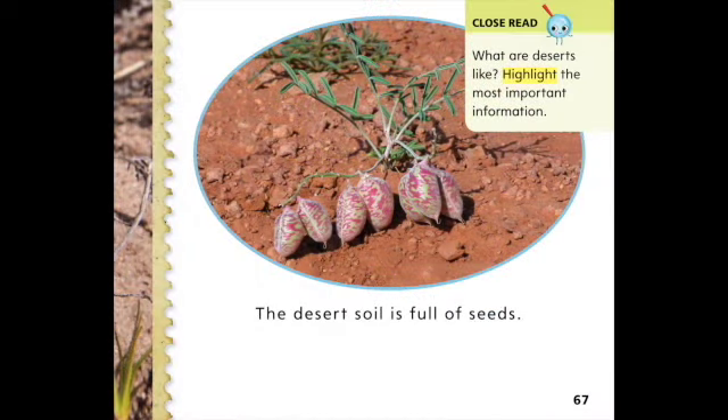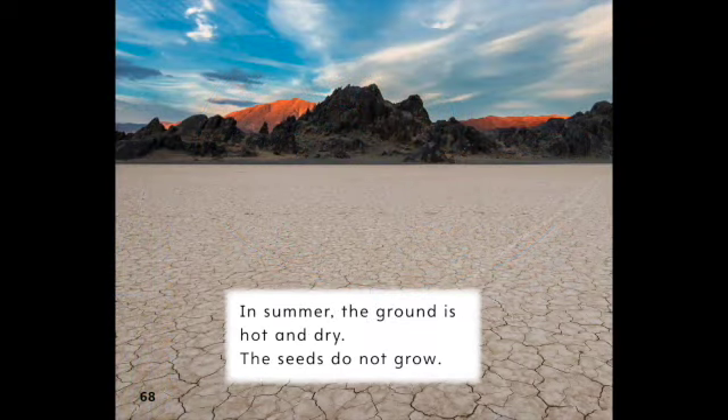The desert soil is full of seeds. In summer, the ground is hot and dry. The seeds do not grow.